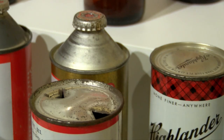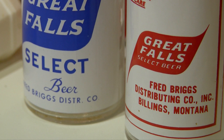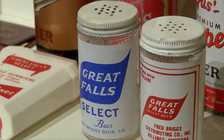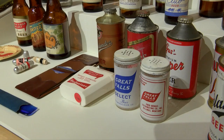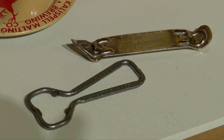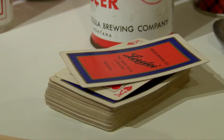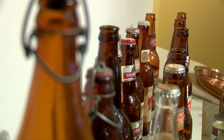A lot of times the brewers would produce little knick-knacks or tchotchkes with their logos as giveaways to make sure that people were always thinking about their beer. We have some great ones on display including salt and pepper shakers, a wallet, and a sewing kit — really stuff that you would find yourself using on a day-to-day basis. This was one way to entice people to think about specific beers when they were trying to decide which beer to purchase.